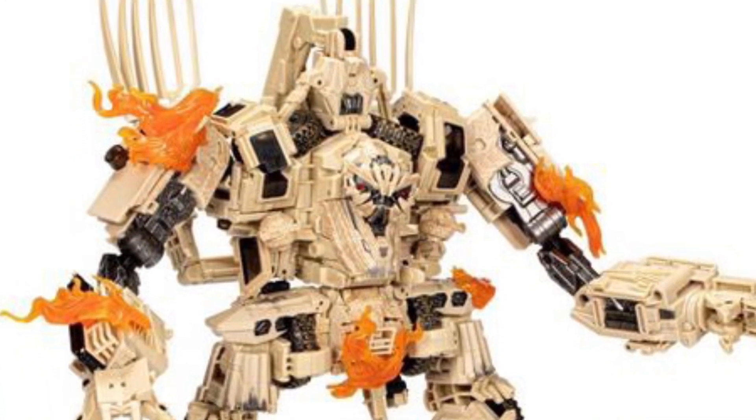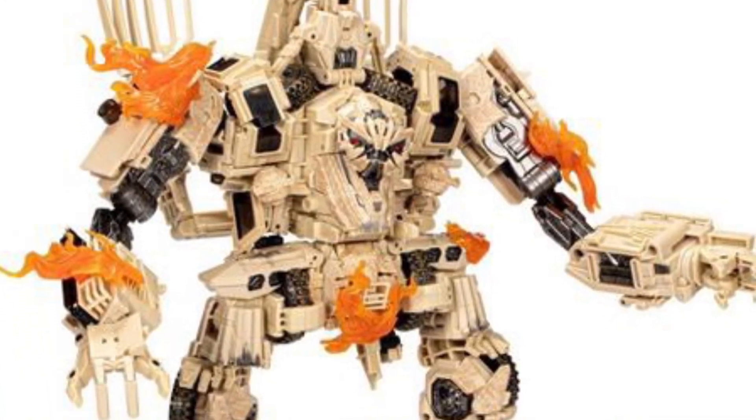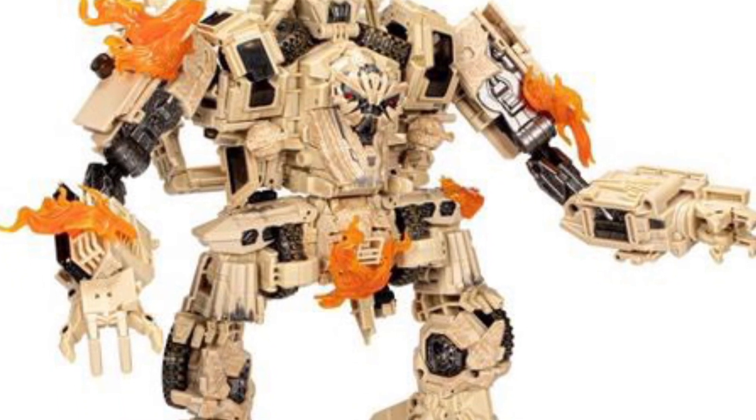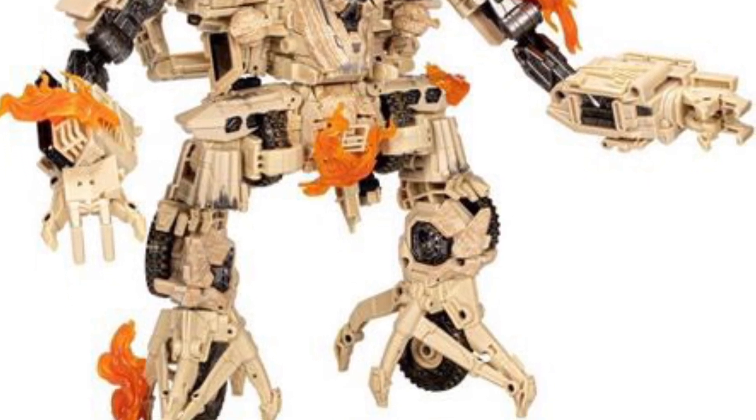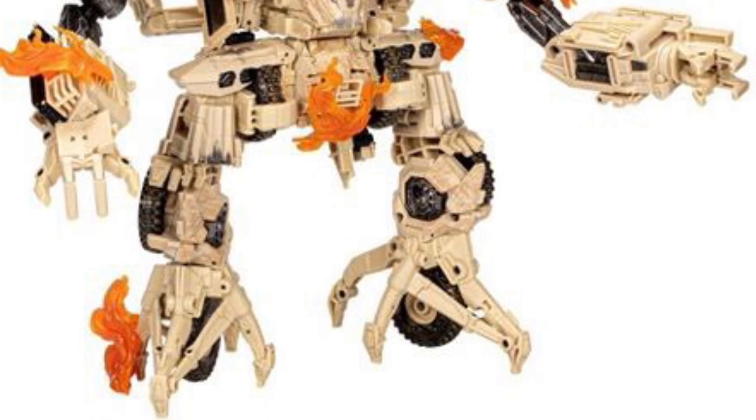We've got here the Target exclusive Bonecrusher Transformers from the Bayverse era. I've always liked Bonecrusher — I always liked his look. Optimus Prime really gave him a good beating.